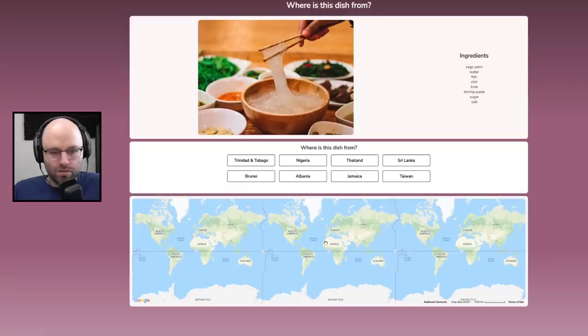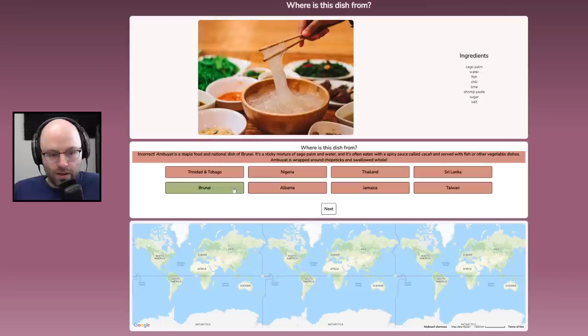What the hell is this? I don't even want to look at this. This is just goo. Palm, water, fish, chili, lime, shrimp paste, sugar, salt. I've never interacted with this before. I'm going to guess Trinidad and Tobago. It's from Brunei — it's the national dish of Brunei?